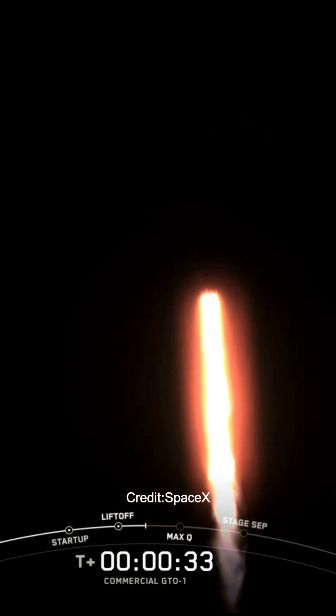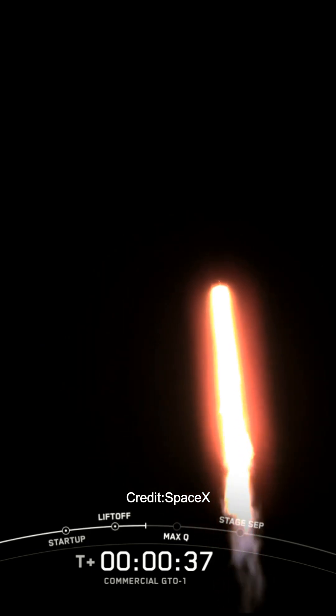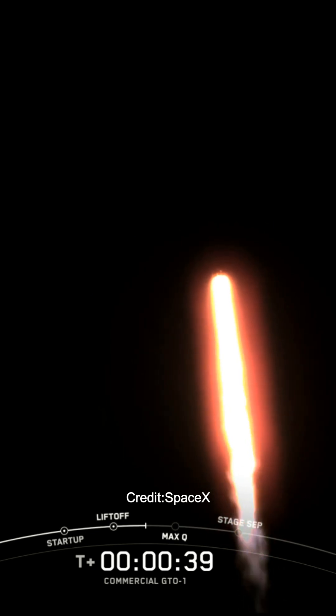At T plus 30 seconds and counting, Falcon 9 has successfully lifted off from Space Launch Complex 40 at Cape Naval Space Force Station. During ascent, we tilt or gimbal the engines on the booster, and that turns the rocket horizontally — a maneuver known as a gravity turn. Power and telemetry nominal.